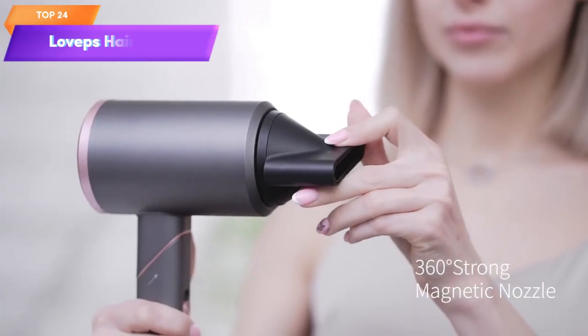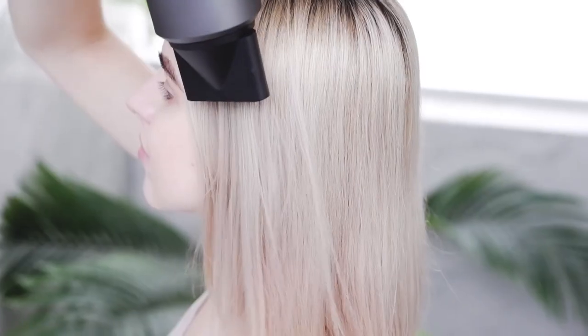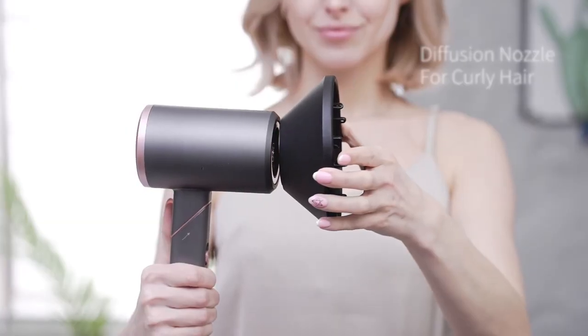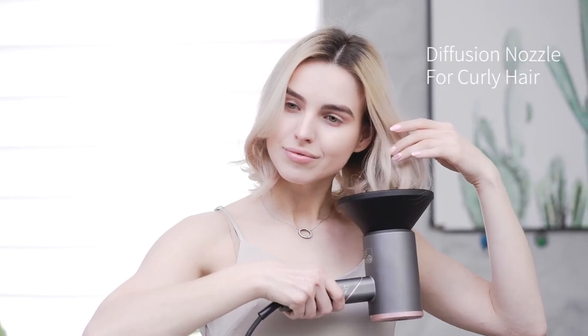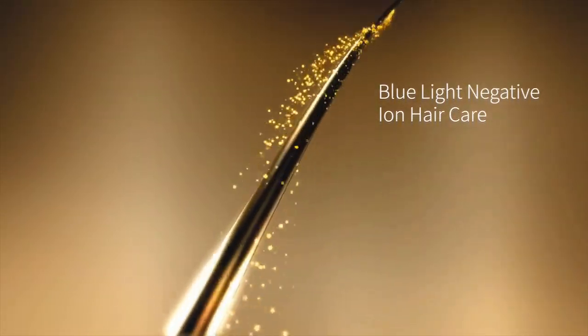Top 24 is a powerful 1800-watt blow dryer with ionic technology and a diffuser attachment. It has a foldable handle, making it convenient for travel. The dryer maintains a constant temperature for hair care without damaging the hair.